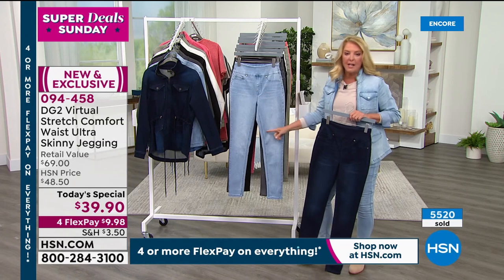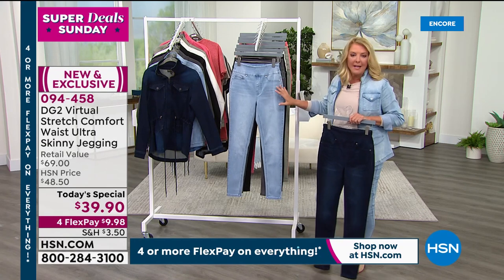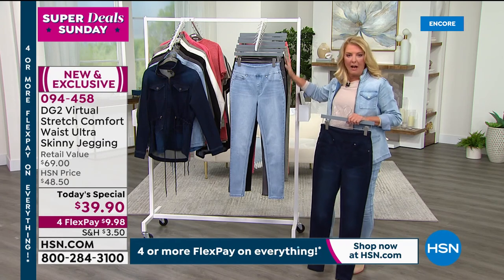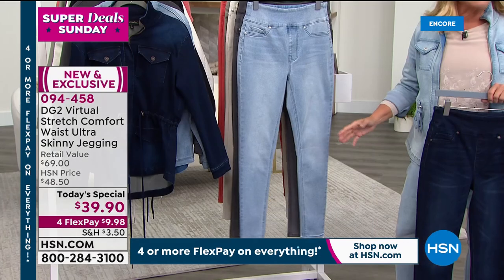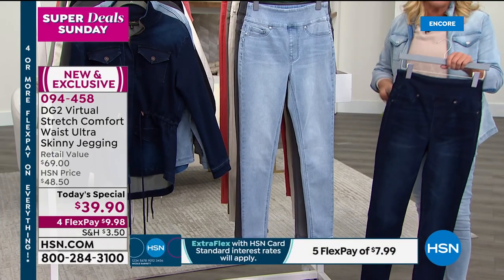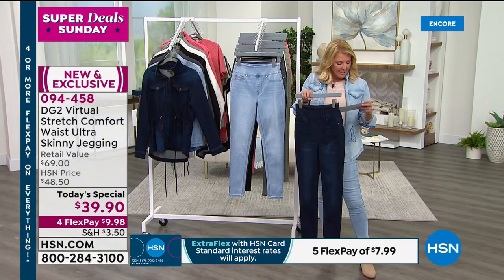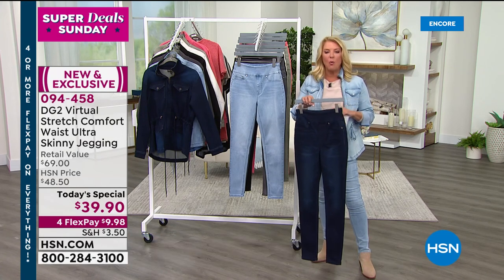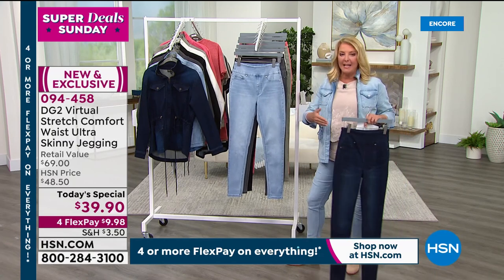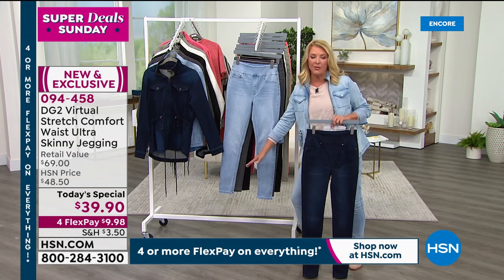This is important: Diane has never done this trio — the combination of comfort waist, virtual stretch, and the jegging. This is brand new. When it's gone it's potentially years before we'll see them again. The last time Diane did a virtual stretch today's special was back in 2019, so it has been forever since she took her number one fabric and made it into a today's special.